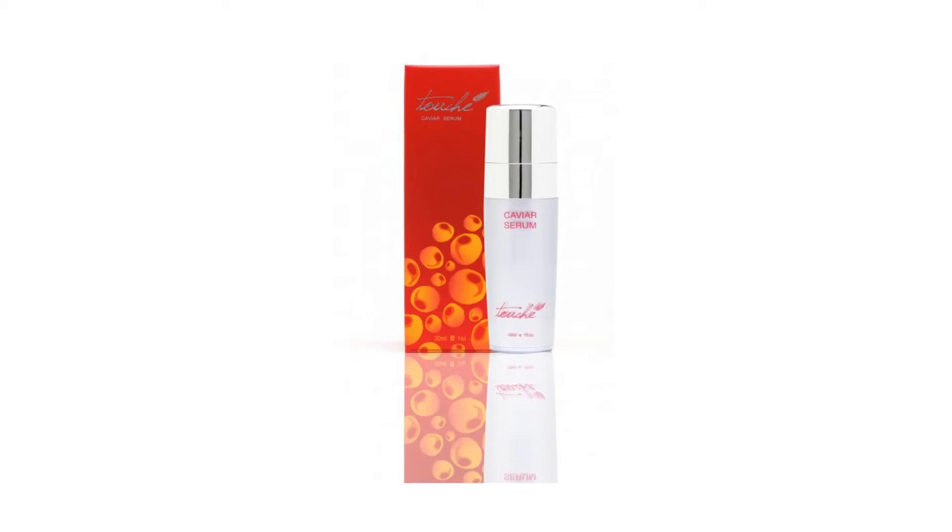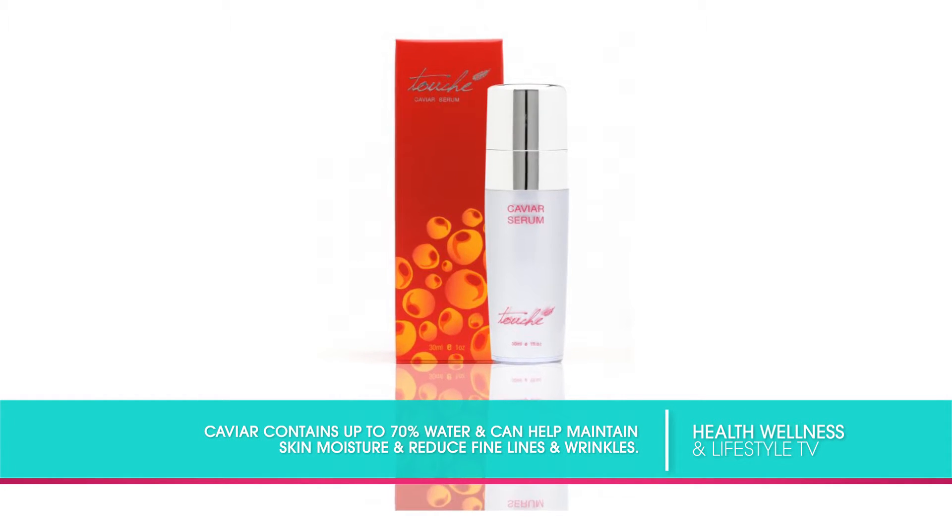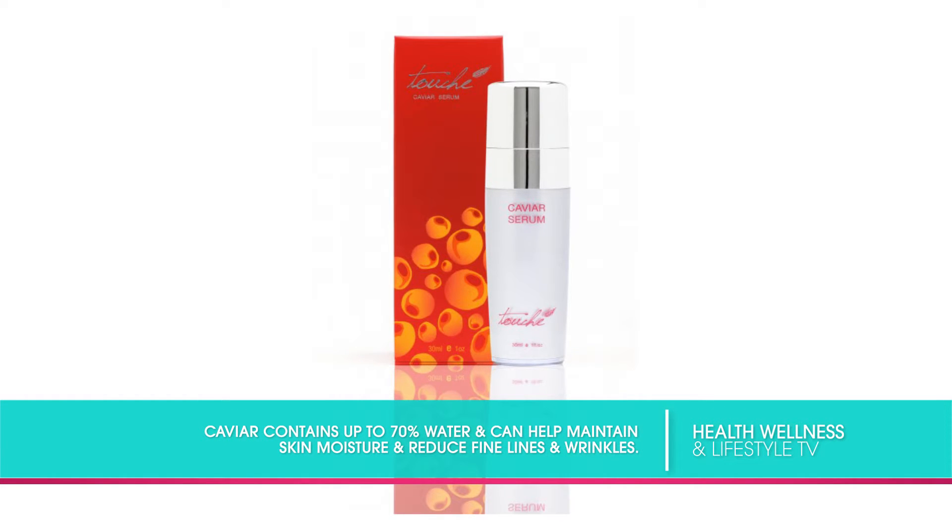Talk about caviar. Yes, truly it's caviar for your skin — it actually is real caviar. It's salmon eggs, and when you apply it topically it feeds the skin essential fatty acids, vitamins, minerals, protein, and the DNA that's in the egg, which helps to stimulate cellular function.